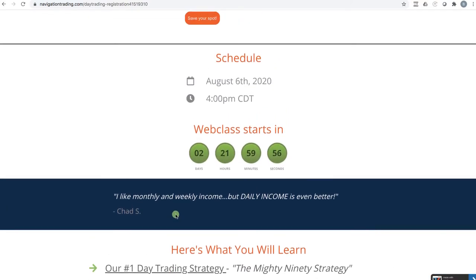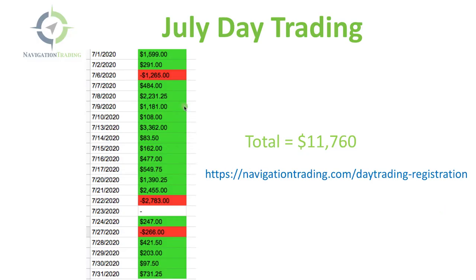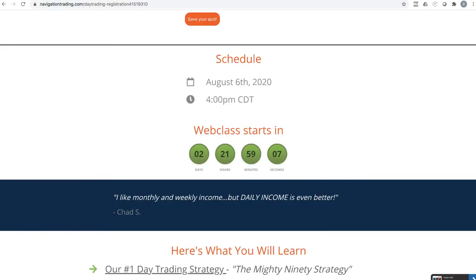Super excited to be sharing this strategy with you. This is not much data — I'm just showing you how much we've made each day. We have been posting in our private Facebook group. If you're not a part of that, you can go to Facebook and search for Navigation Trading or Day Trading Options for Income. We give you an update every day. As we roll this out, we're going to start providing more performance detail. The Mighty 90 is definitely the bulk of the profits, and we'll be providing more detail in the coming months.